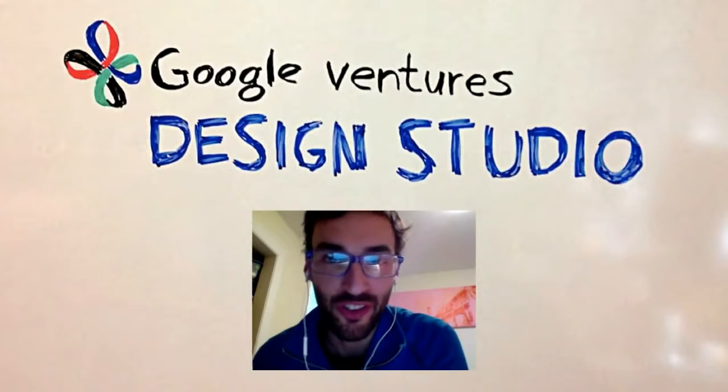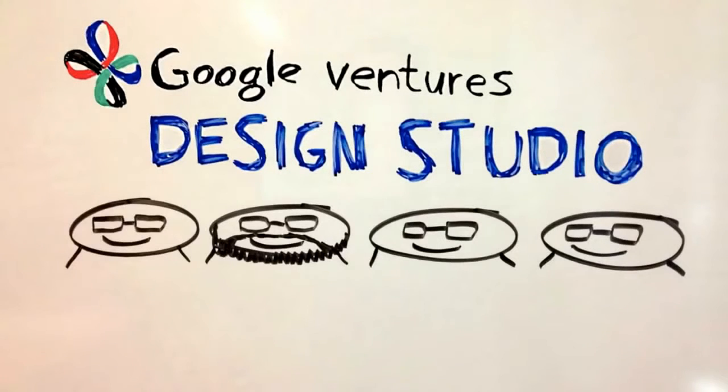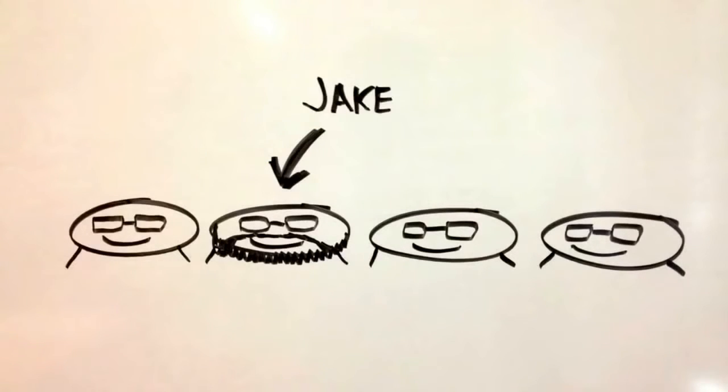Hi, I'm Jake with the Google Ventures Design Studio. Today I'm going to tell you about one of our projects. There are four of us at the Design Studio. Our job is to help the startups in the Google Ventures portfolio with product design.